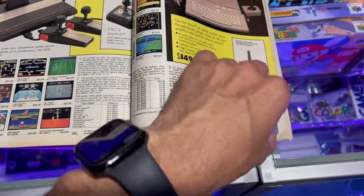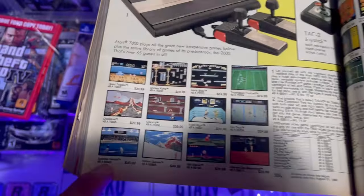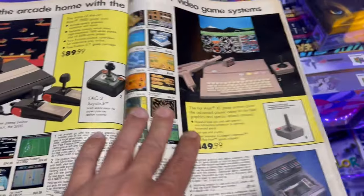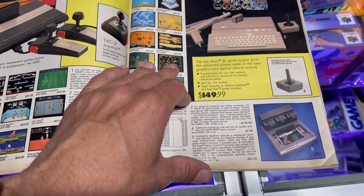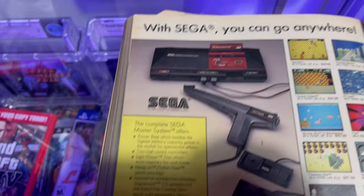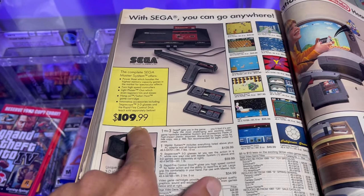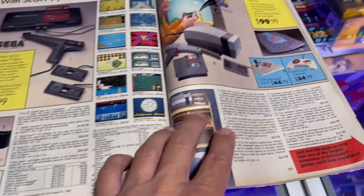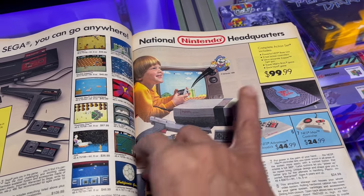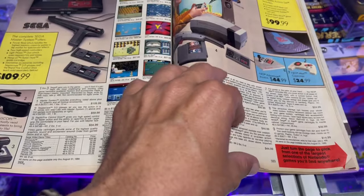This came out when I was 9 years old. Look — Atari 7800, $89.99. Next page is even more cool: the Sega Master System, $109.99. Pretty awesome. And then we got the Nintendo NES right here, $99. This catalog is from 1989, so it's pretty dope.